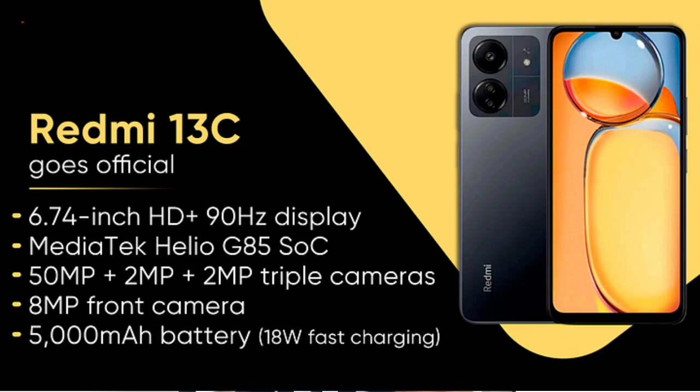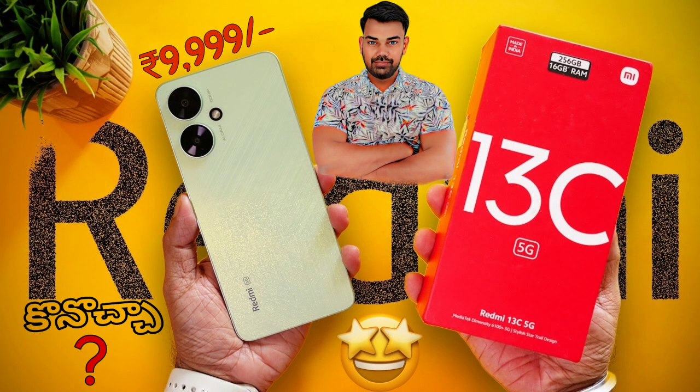Friends, we are going to do an unboxing of a Redmi 13C 4G variant in this video. On our channel, we are going to do an in-detail review in this video.